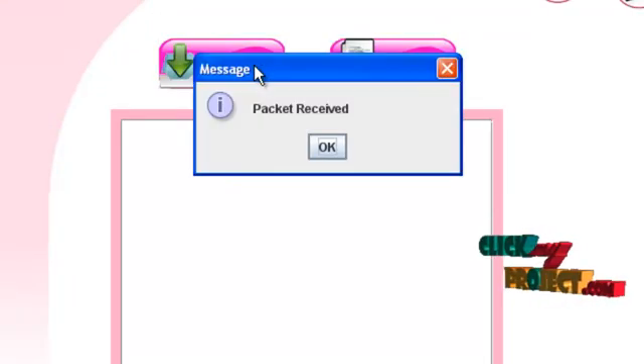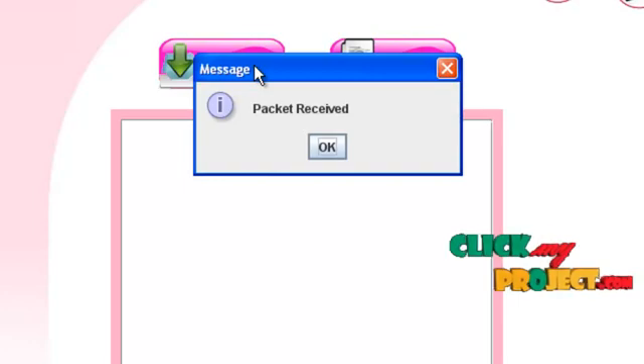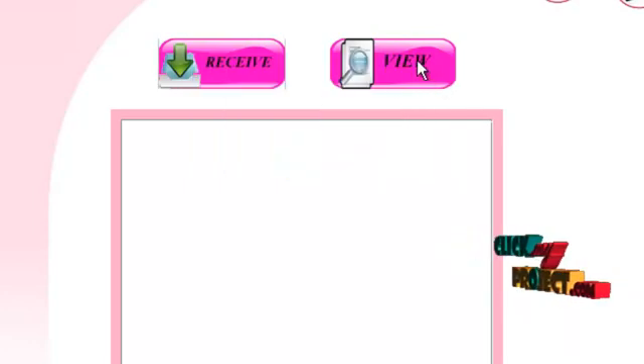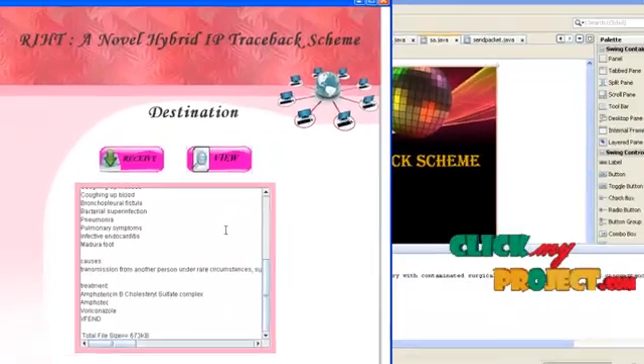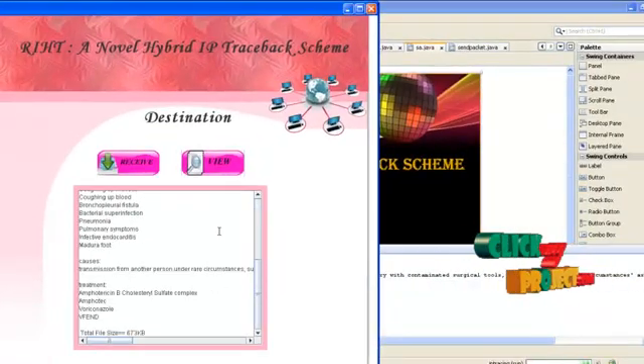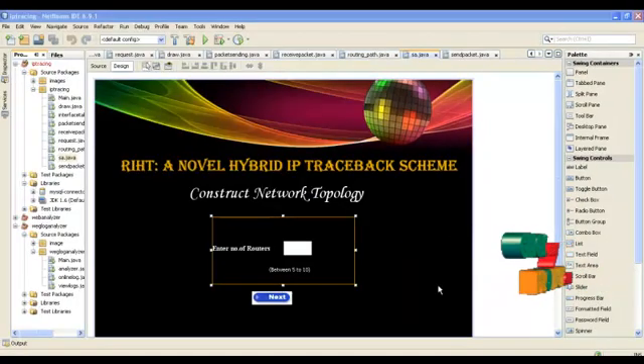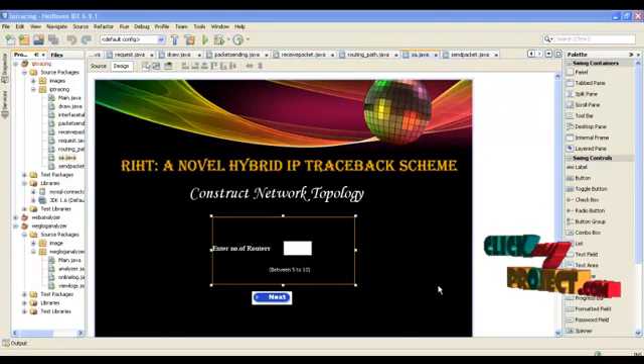If you click OK, then click View, you can click the Receive button. The packet is received successfully. If you click View, the contents of the packet will be shown and the size of the packet will be shown. Thus, by constructing the network with a set of routers and LANs, we conclude that our proposed scheme can efficiently trace the source of attack better than any other existing systems.